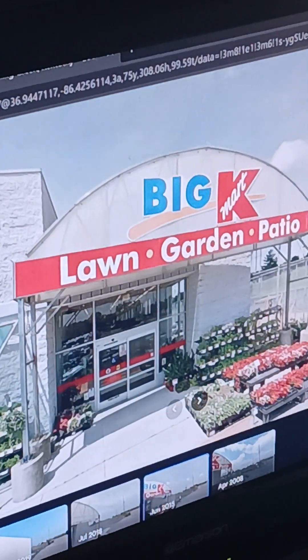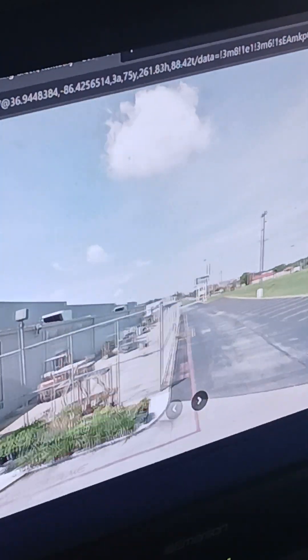Your lawn and garden center, your garden shop is right over here. The patio and all that is on this side of the store. This one has a decent sized garden shop.